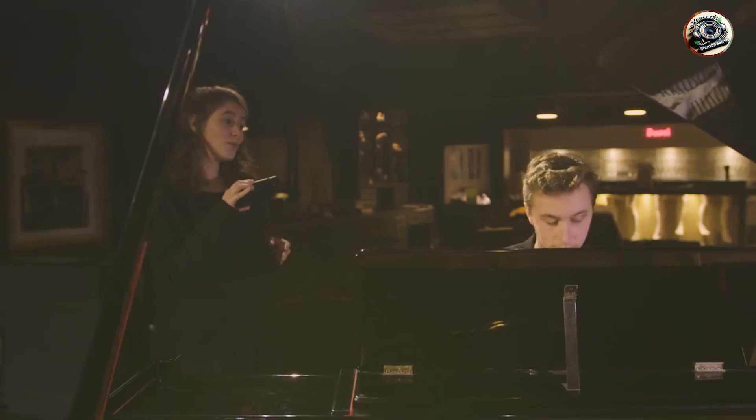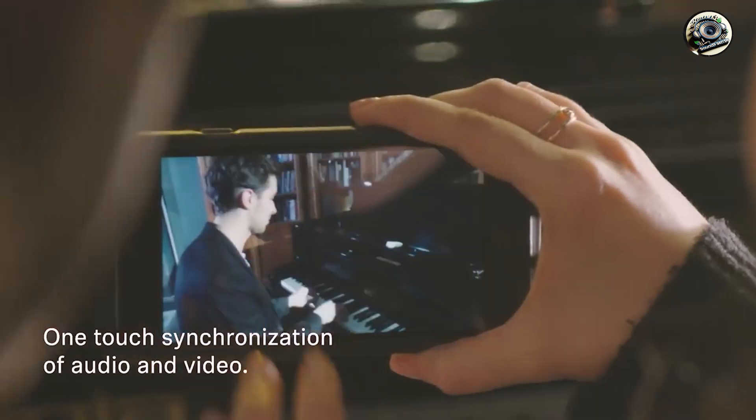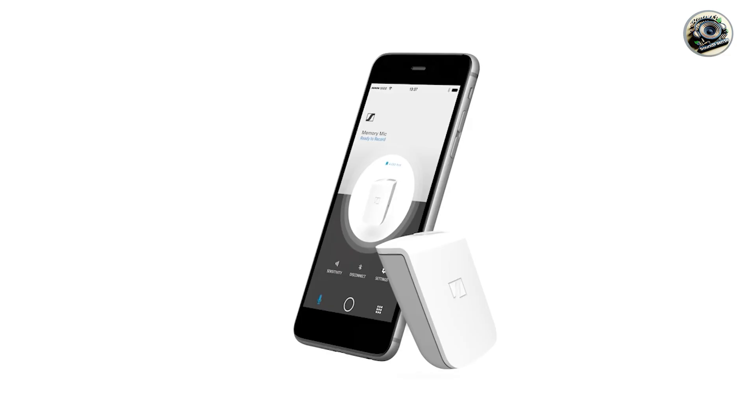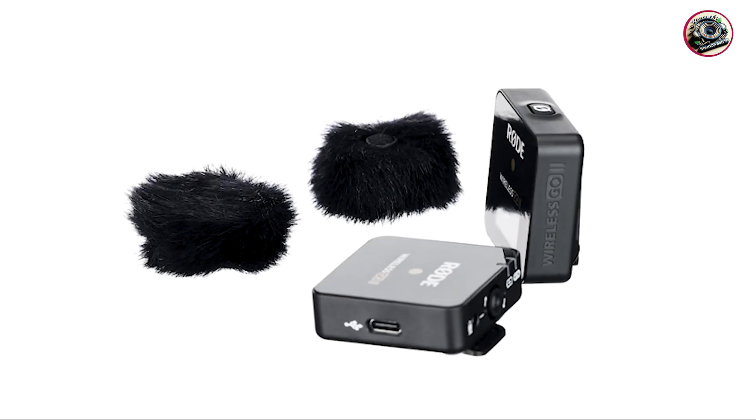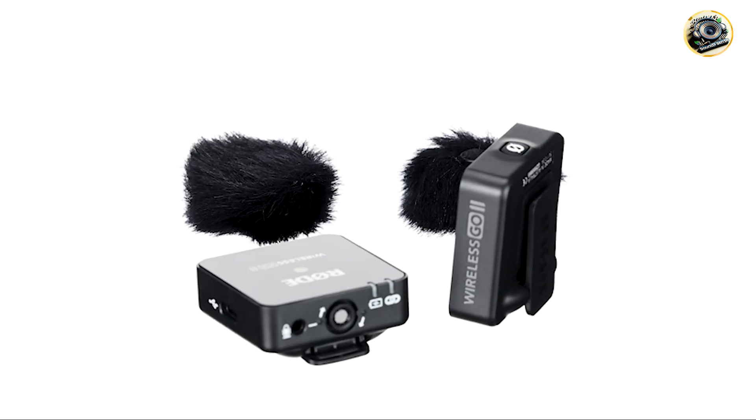Join us as we explore the top five contenders, each offering wireless connectivity, stellar sound quality, and versatility for various recording scenarios. Get ready to elevate your audio game with these fantastic Bluetooth microphones.